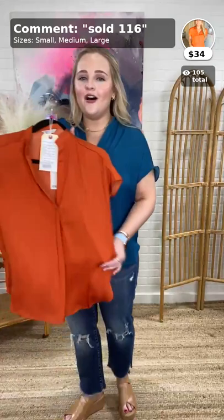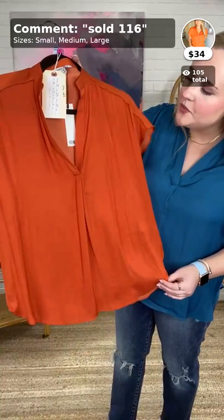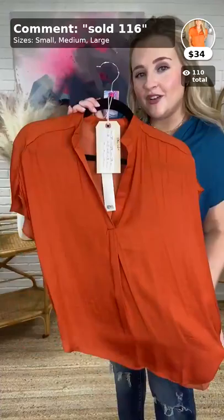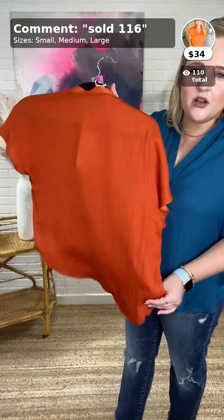Now I'm going to show you this one — this is pumpkin! Yay for fall coming. This is also $34, small through large, also by Naked Zebra. It's a really pretty color — like in between pumpkin and rust, but pumpkin is a good description. Not too rusty, so if rust isn't your jam, this might be for you. This color is just really flattering and pretty on anybody no matter your hair color. And it's a little longer in the back as well. This is the Carry Blouse in Pumpkin, $34, item 116.